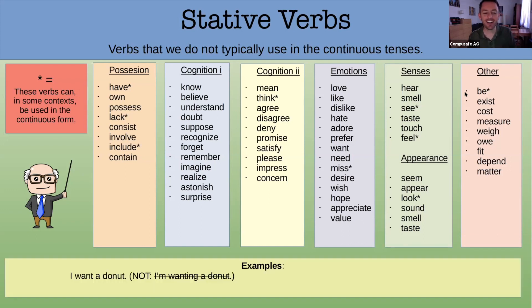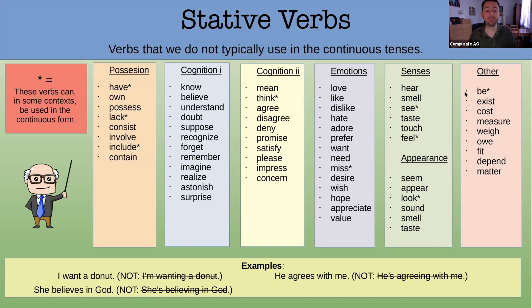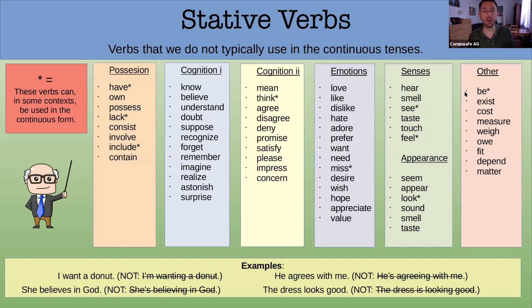Here are some examples: 'I want a donut right now' — not 'I'm wanting a donut.' Even though it's at the moment, we use present simple with stative verbs. 'He agrees with me' — not 'he's agreeing with me.' 'She believes in God' — not 'she's believing in God.' 'That dress looks good' — not 'the dress is looking good.' The good news is most of these you already know from feeling — but if you're not sure, internalize this chart.